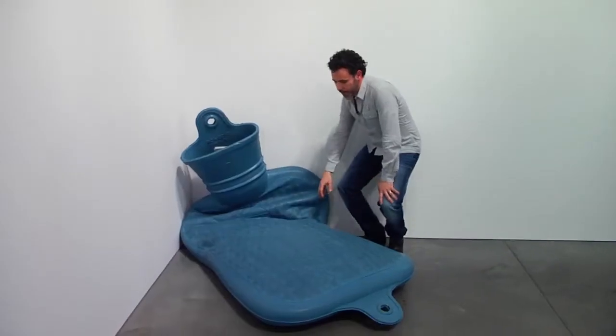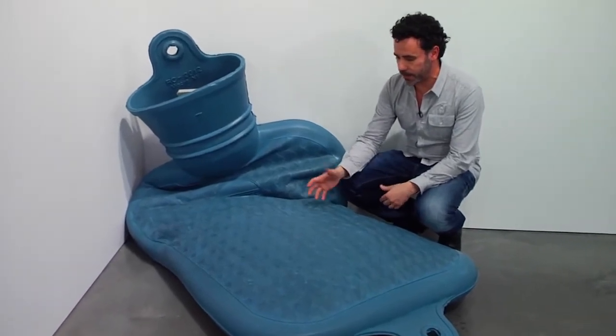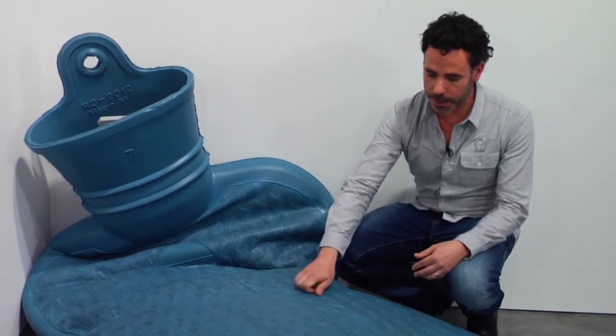Nothing is what it seems, as distortions of scale allow me to plumb the physical and material reality of our world in a more focused way. For example, this piece you can think is something flexible as a real one would be, but it's not — it's a hard surface.